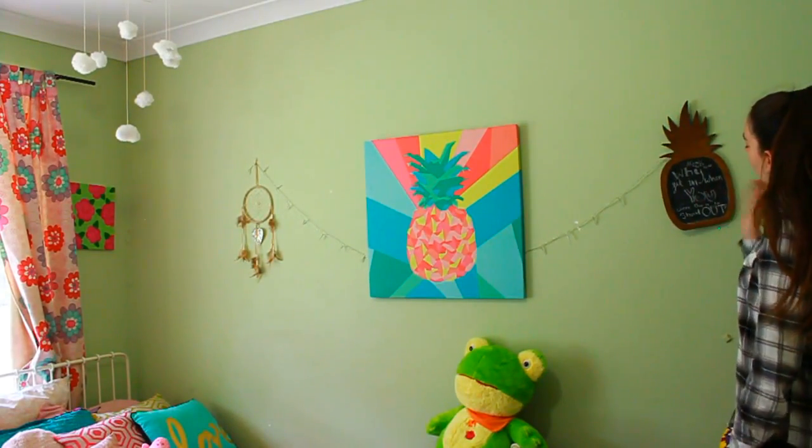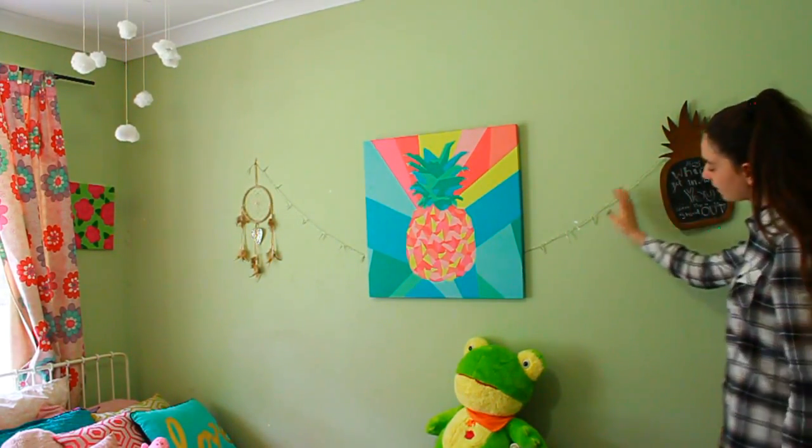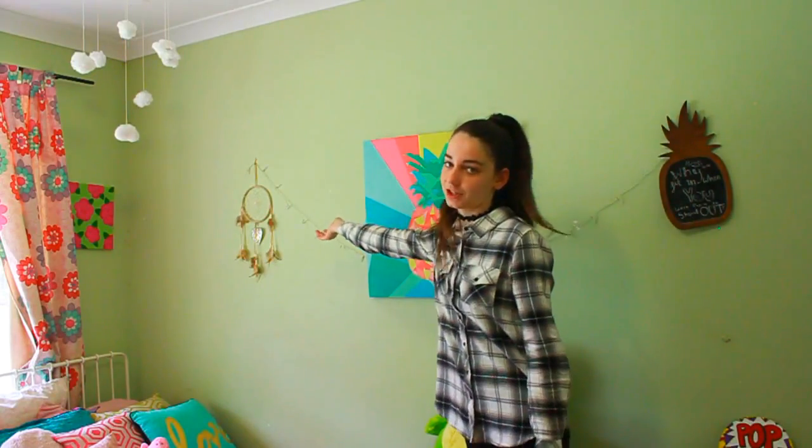Then moving up from that I have this pineapple sign that says 'Why fit in when you were born to stand out,' and Alyssa came over and wrote 'Alyssa's here.' I have some fairy lights strung across with a pineapple canvas, and then across from that I have a dream catcher.